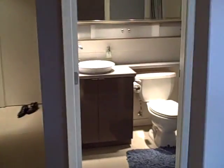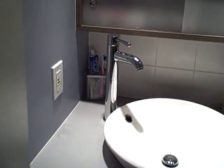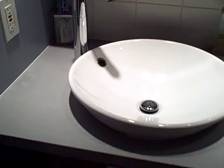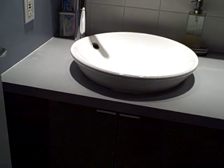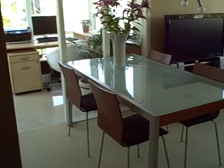Now I'm going to swivel around and show you this nice stylish washroom — a nice four-piece. Look at those faucets, nice bowl-style basin. Really nice. The washer and dryer are behind there.